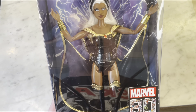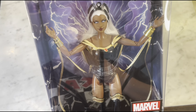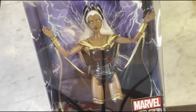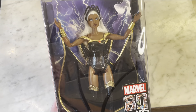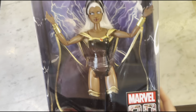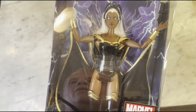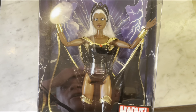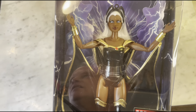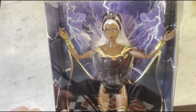I usually collect Ken dolls, and I do have a few special Barbies, and I think this definitely falls under the category of special Barbie. This is the Storm Barbie. Barbie and Marvel did a crossover creating — they had Dark Phoenix, and then they also had Mystique, and I think those are the only three. Those are probably the most prominent. I'm surprised they didn't have a Black Widow one with her popularity from the movie, but maybe they do or maybe they're planning one. I'm not sure, but I had to get the Storm one.